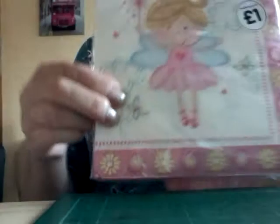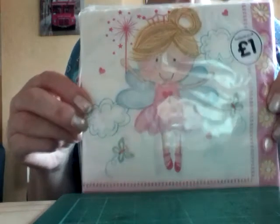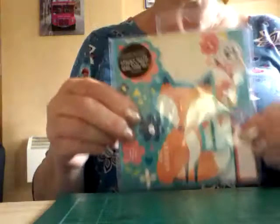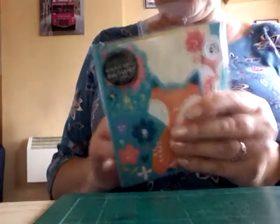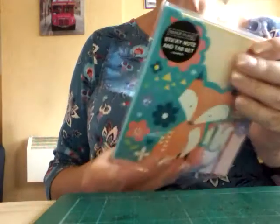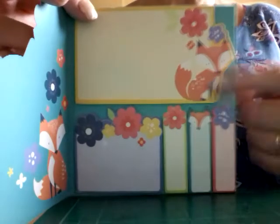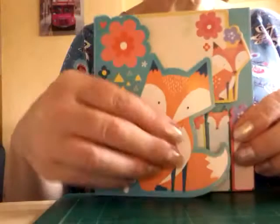And a pack of these little fairy ones — I was going to say ballerina, but it's a fairy, isn't it. They were a pound as well, so I got those. Now this is another sticky note pad. Let's have a look — oh, those are nice, aren't they! The foxes are lovely — look at all these. They're very good value for a pound.